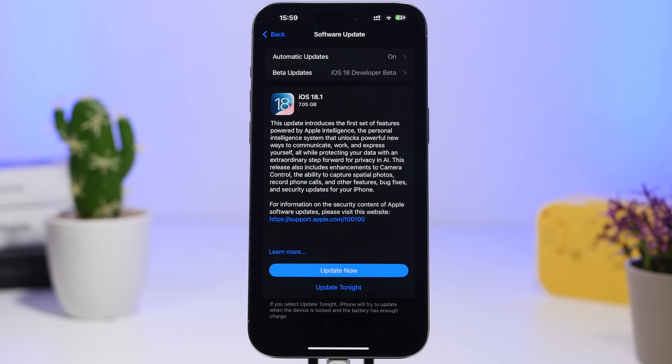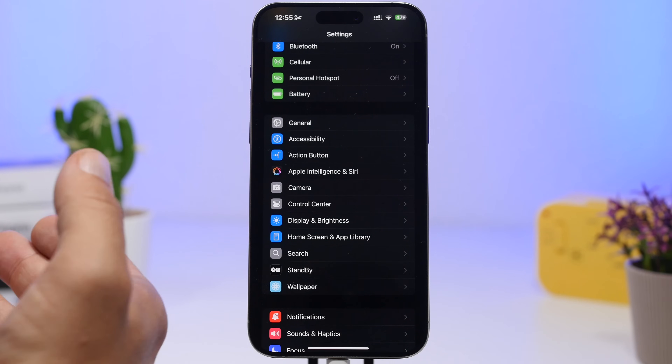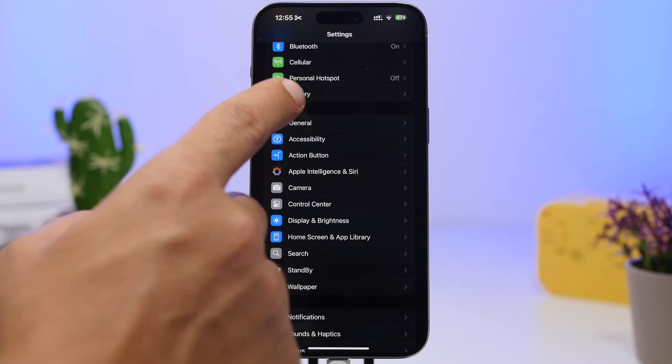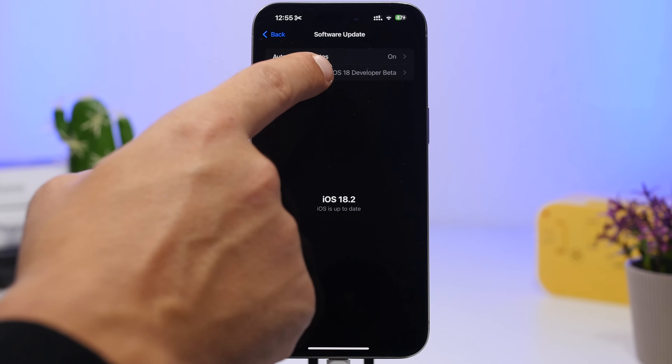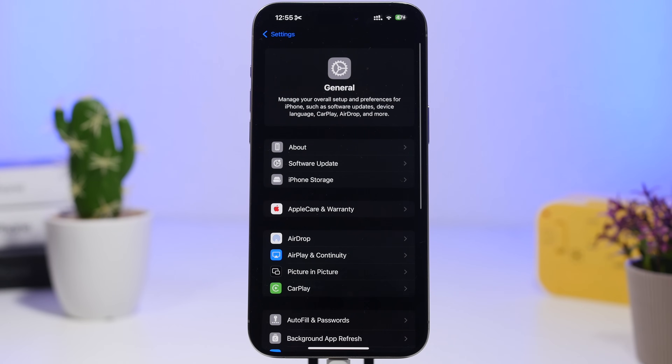First, if you updated to iOS 18.1 through the beta program — meaning you went through the betas and then the RC release — you won't be getting the public release since you already have the final version. If you don't want to continue with the beta program, go to Settings > General > Software Update, tap Beta Updates, and turn it off.